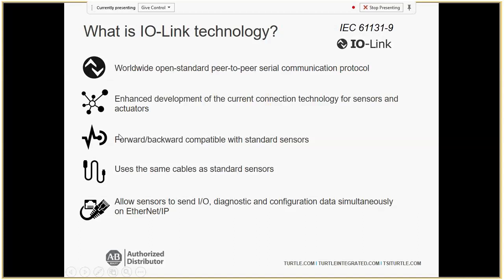IO-Link sensors are forward and backward compatible, using the same part numbers you'd normally have. You install the same sensor — that photo eye gives you the same on/off signal. But once you hook it up to an IO-Link master, you can program it in Studio 5000, set parameters, and get things like low margin alarm and proximity alarm. It will also tell you that a sensor was actually cut, as opposed to just an off signal. These sensors use the same cables as standard sensors — even analog sensors use the same non-shielded cable and the same IO-Link master.